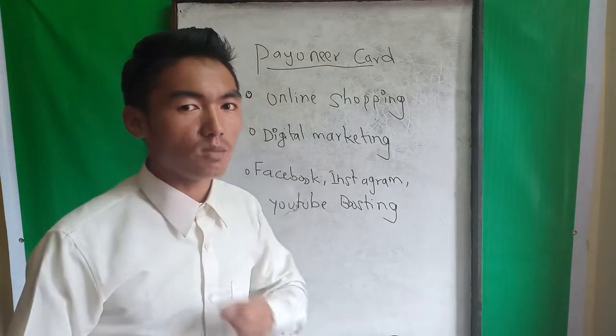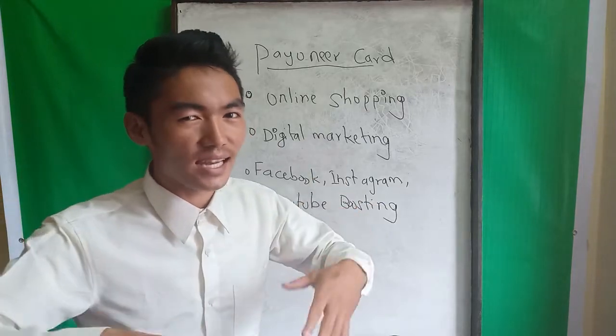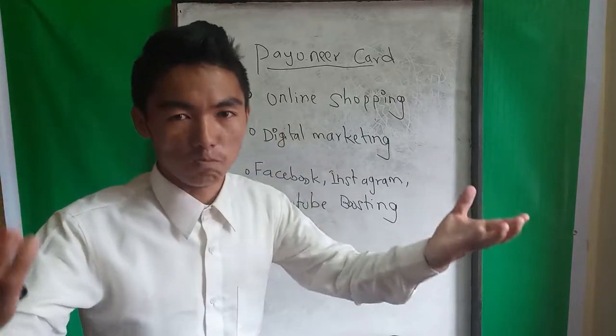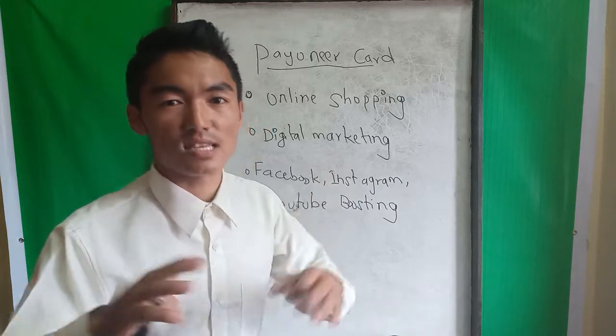Thank you so much for joining us. This is a special episode about business careers, online entrepreneurs, online shopping business, shoppers, products, and services.